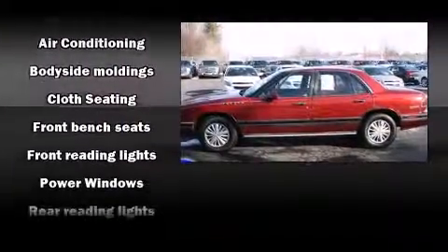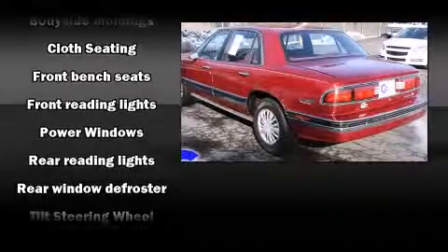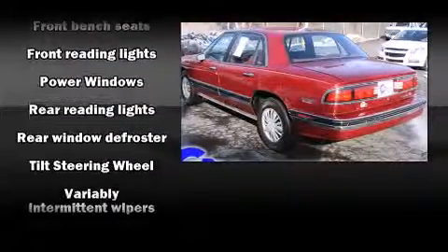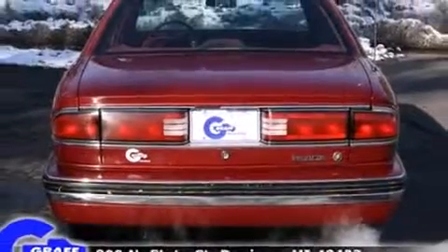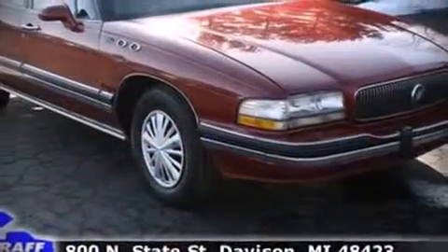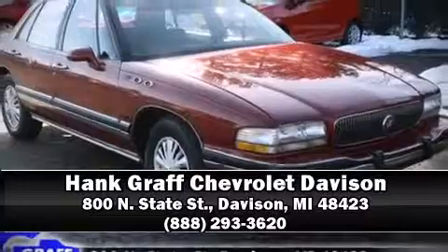Top features include power windows, front and rear reading lights, variably intermittent wipers, a front bench seat, and air conditioning. Stop by our dealership or give us a call for more information.